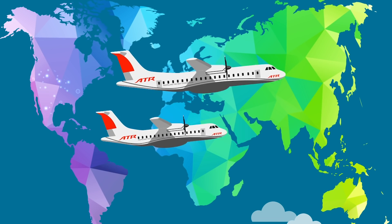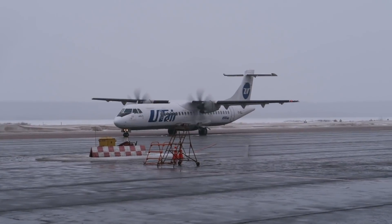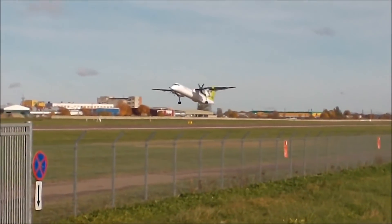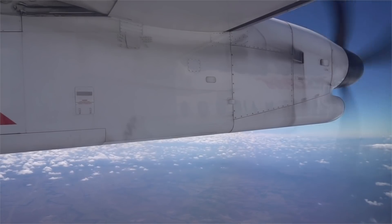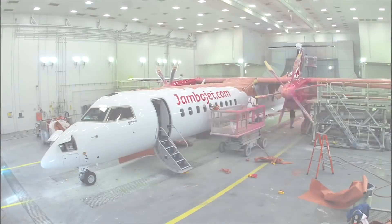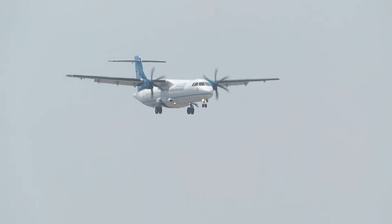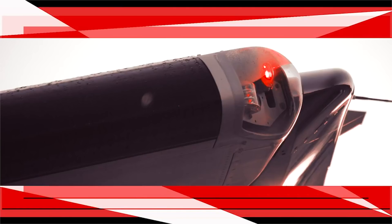There are airlines all around the world that have turboprop aircraft in their fleets. These aircraft can only fly regional services, usually connecting smaller communities either to each other or to larger urban centers. However, there are really only a handful of commercial turboprop aircraft being made around the world — for example, the Dash 8 and the ATR 42 and 72. The Dash 8 is manufactured in Canada, while ATR planes are assembled in France.